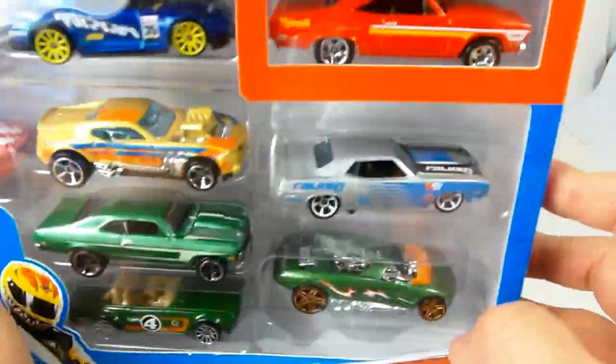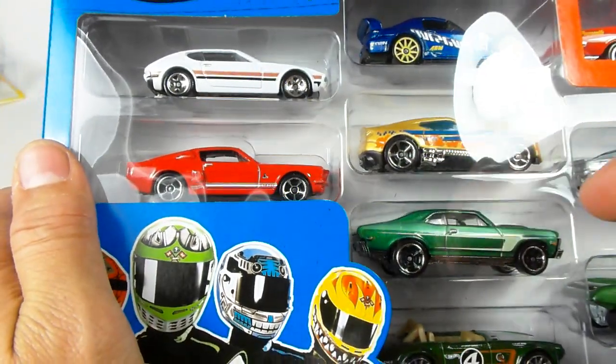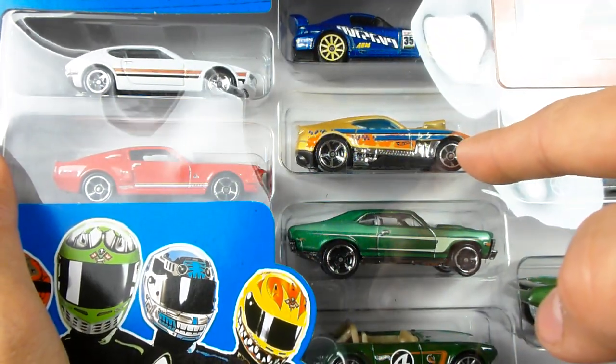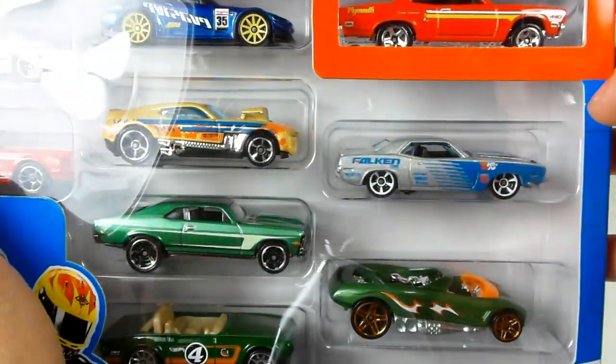Here we go with another nine-pack from Target. We have that car, the S2000 Evasive — thanks everybody for pointing that out to me — the Twin Duction, which is an old casting in an old color, the Ford Shelby Mustang, and the SP2 Volkswagen. But this is the one I wanted to show you guys the most.